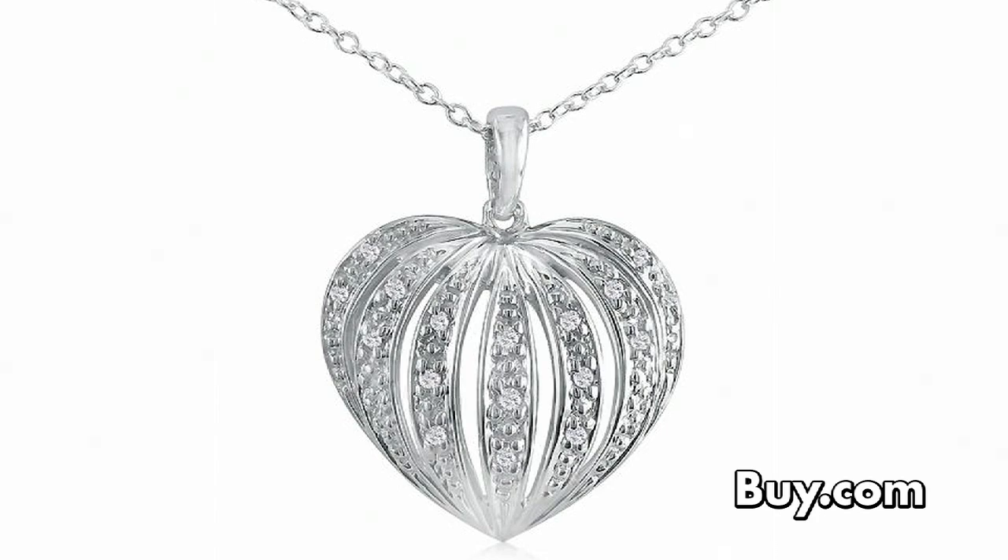Show her just how much you love her with number two. The arch design captures all the elegance that she'll need. It's the puff diamond heart pendant.